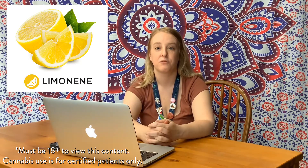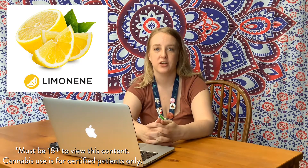The first terpene we are going over is limonene. It is found in citrus fruits such as lemons, limes, oranges, grapefruit, and also juniper. Medical benefits include reduction in anxiety, depression, and stress.